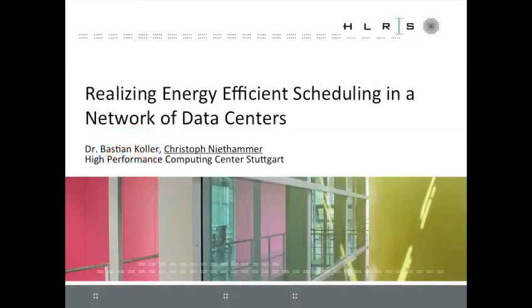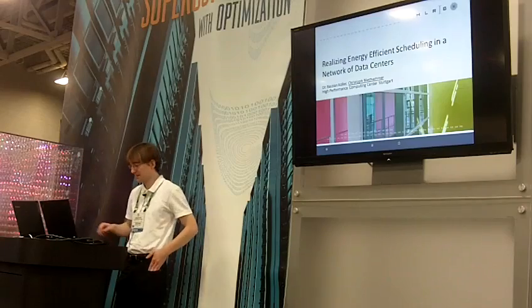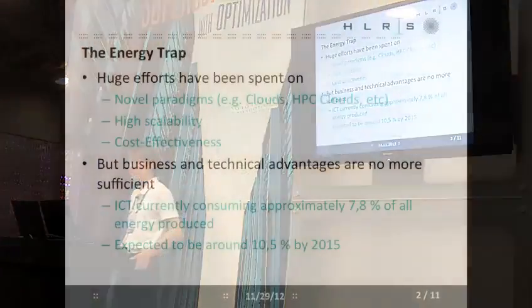Today we are talking about energy-efficient scheduling in a network of data centers. The main contributor to this work at our institute is Bastian Koller, who cannot come today unfortunately, but I will present some ideas about what we are doing.